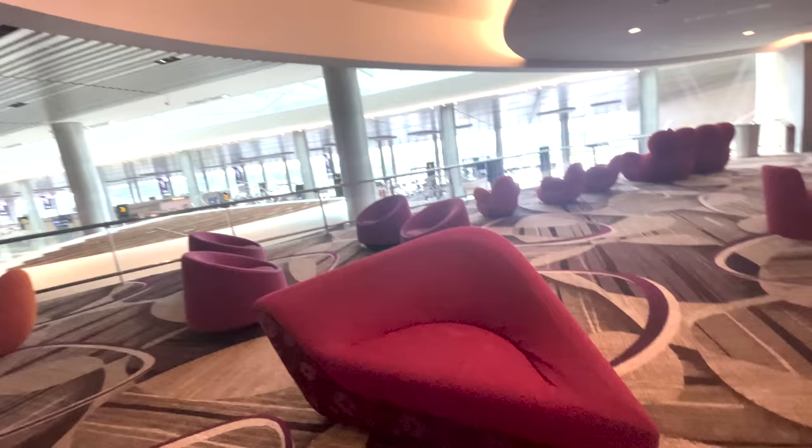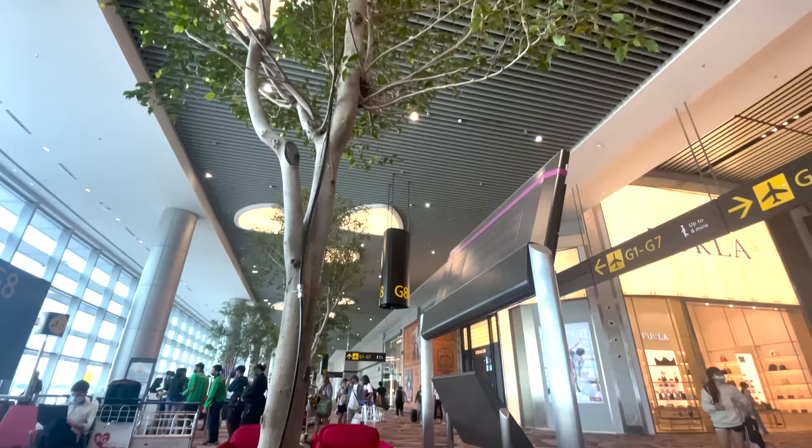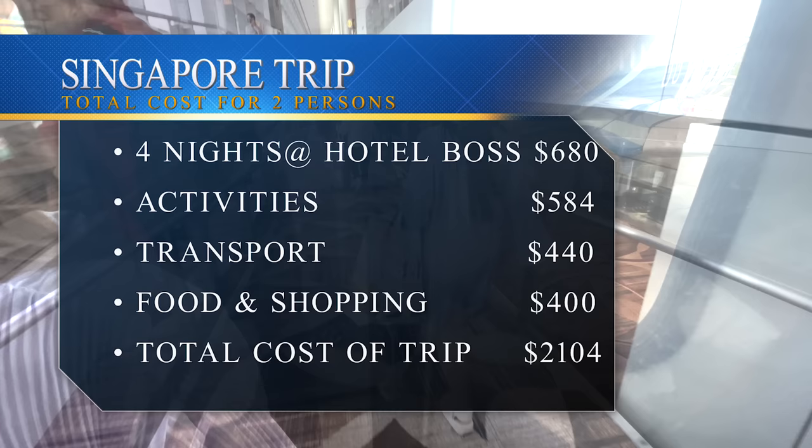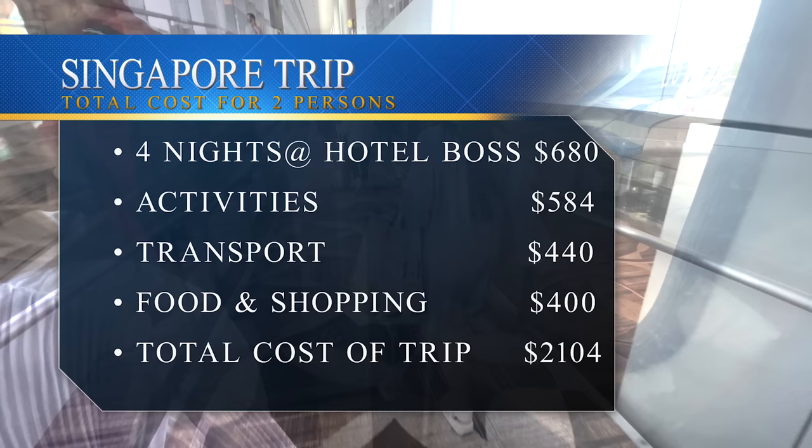Before the total cost breakdown, we had a quick look around Changi Airport. There was a lounge area with beds where you could actually lay out, and I've never seen in an airport before an actual living tree. The total breakdown for our four-night, three-day trip was 2,104 Singaporean dollars, which converts to 1,298 pounds for the two of us. We hope you've enjoyed our video — please give us a subscribe and a like, much appreciated, and we'll see you on the next video.